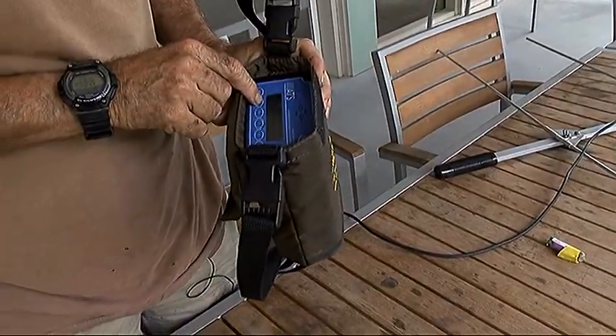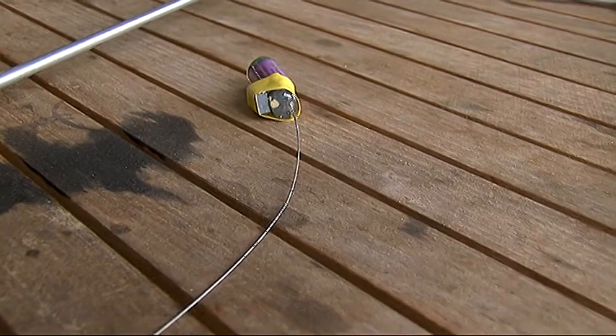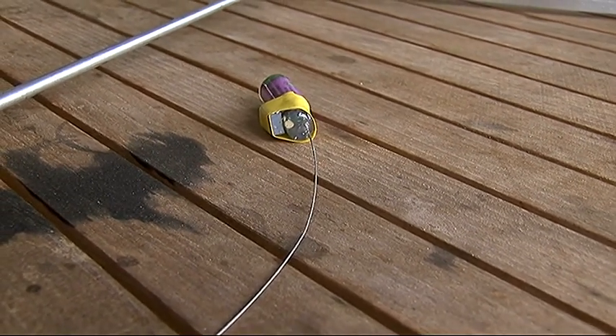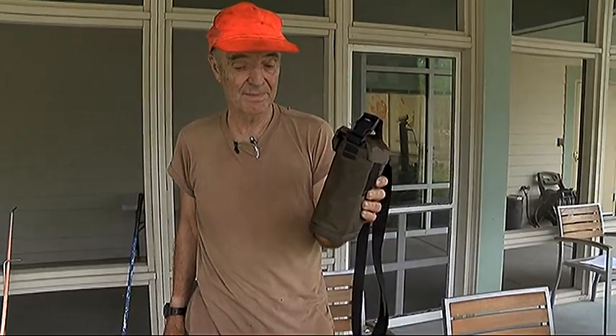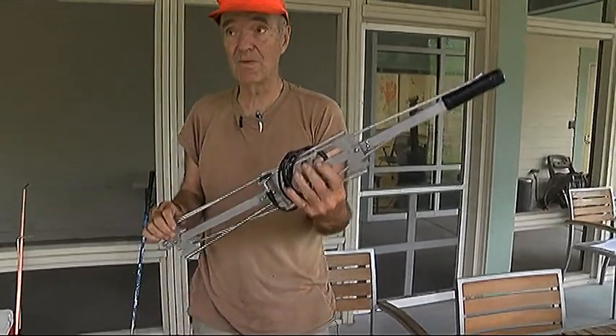Teams at the Francis Marion National Forest are using technology to tag and track the rattlesnakes. Not a lot different, but much bigger than a microchip in your pet — a transmitter which is implanted in your target snake, a receiver which picks up the signal given by the transmitter, and of course an antenna and lead wire.